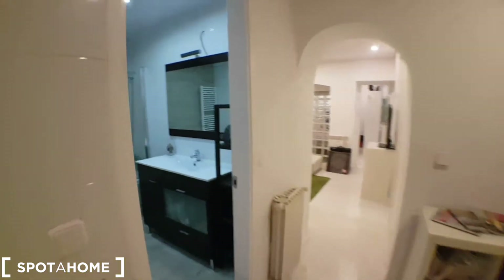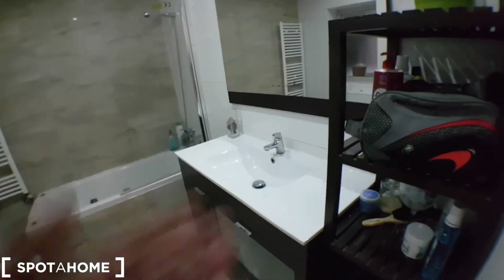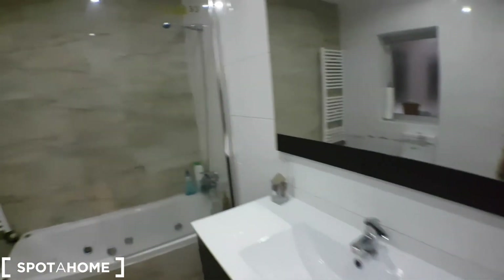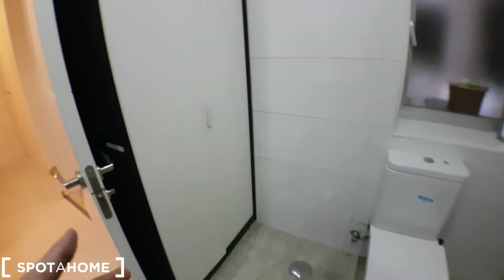This is the bathroom, with a big sink, a shelf, a mirror, and the bath. You've got the toilet and another wardrobe. There is also a radiator here in pretty good condition.